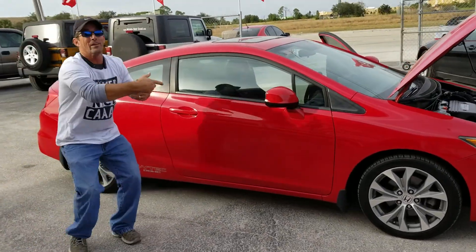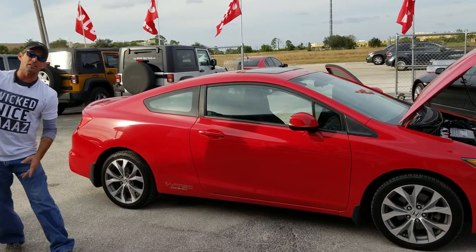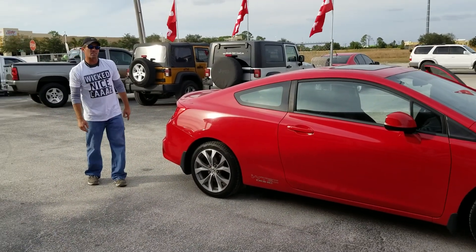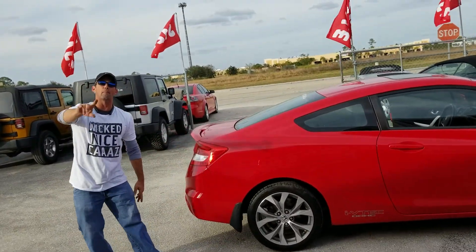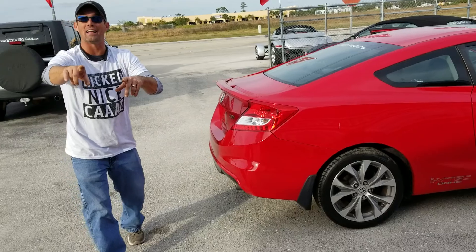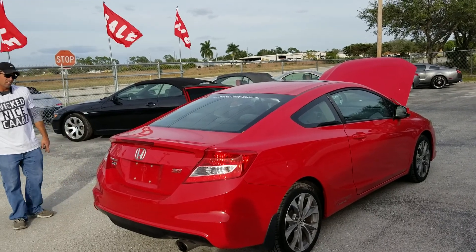Gentlemen, we didn't forget about the CarFax Advantage Dealer — and not everybody can be a CarFax Advantage Dealer, you've got to qualify. What that means is that we qualify, and you qualify with our financing program.